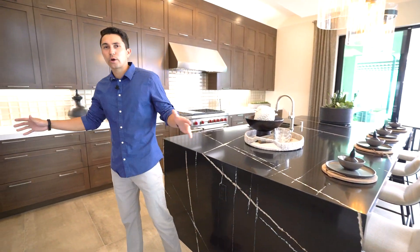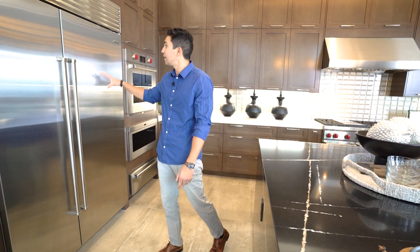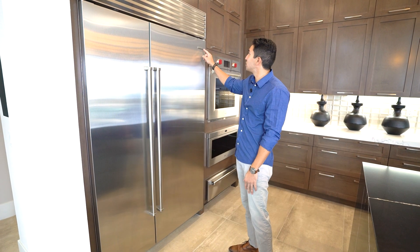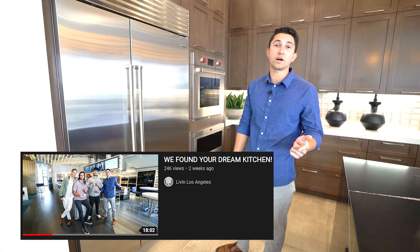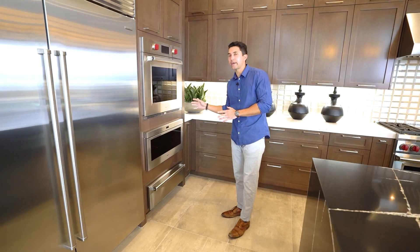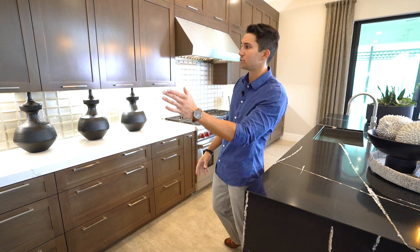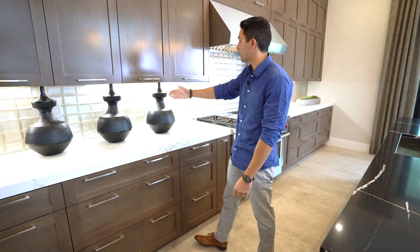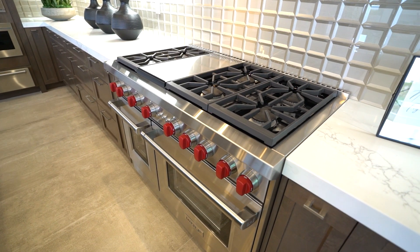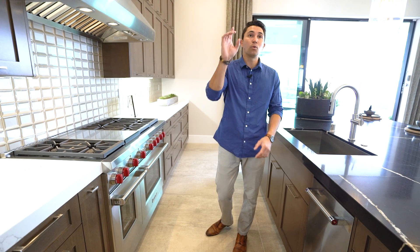Now we're into the incredible luxury chef's kitchen. You have Caesarstone quartz countertops with a waterfall edge. The best appliances: Sub-Zero refrigerator, built-in Wolf oven and microwave. All the cabinetry is dark but can be customized. There's a nice glass backsplash that runs the entire length of the kitchen, looking amazing above the hood vent and six-burner Wolf stove with classic red knobs. There's a dual oven plus another oven — three ovens total.